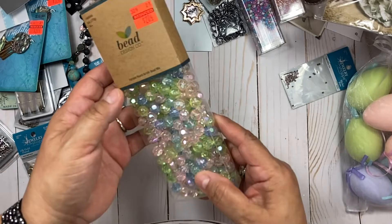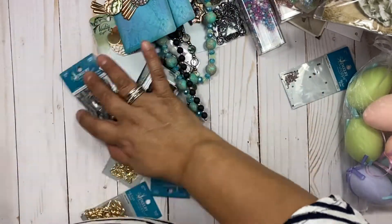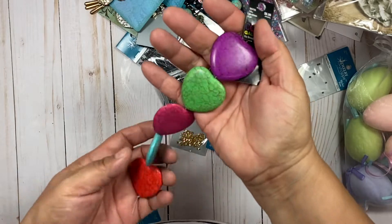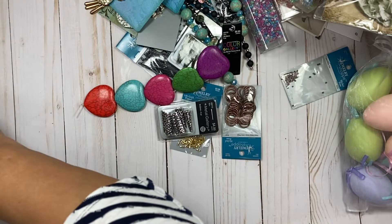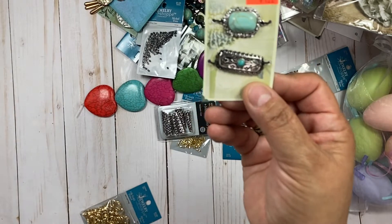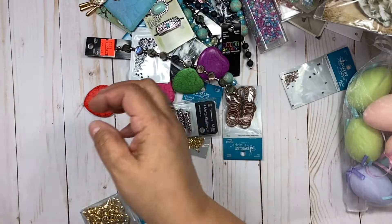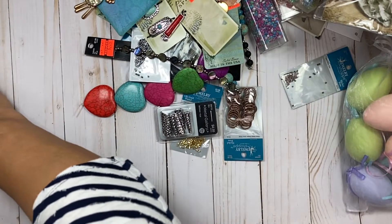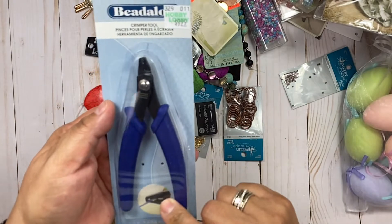I grabbed these beads — these were $2.74. I thought those colors were pretty, and I liked these — I thought they would be nice as a necklace or made into necklaces. Here's another one of these that I thought were nice, and I bought another set of those and doubles of those. Alright, so this was my main purpose of going into Hobby Lobby — to get the crimper.